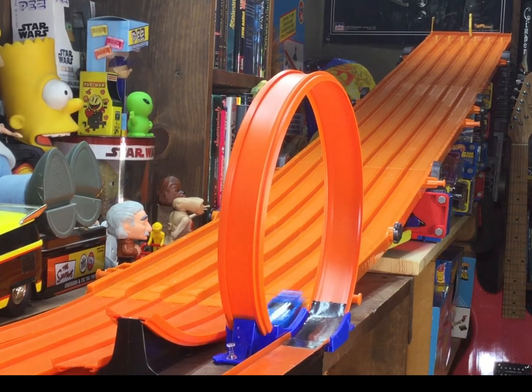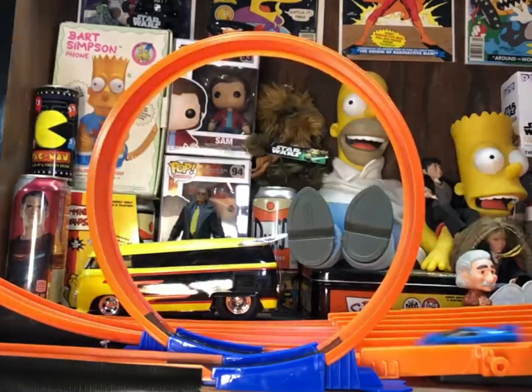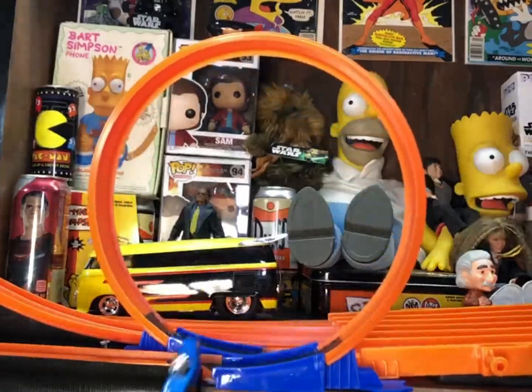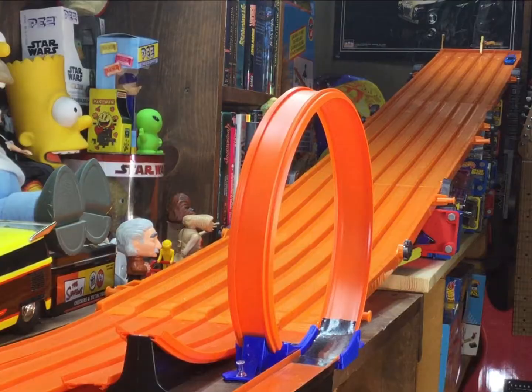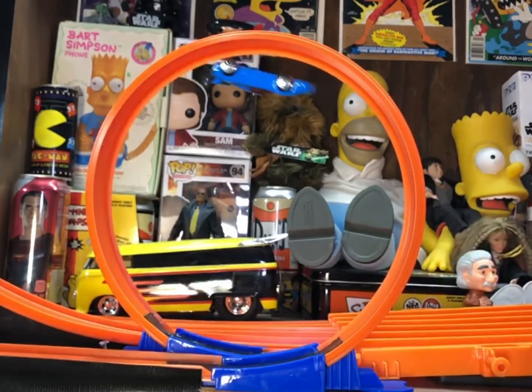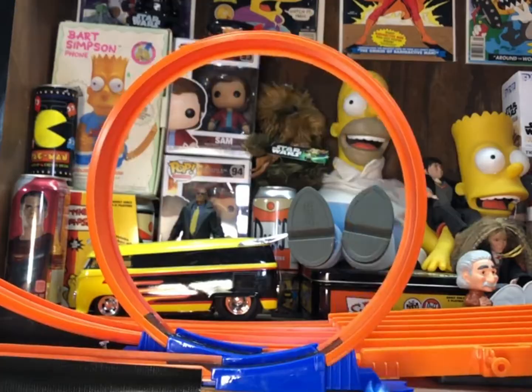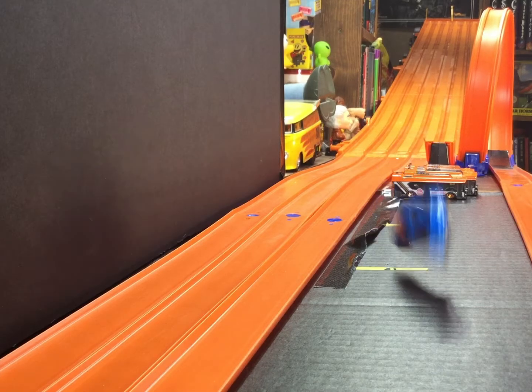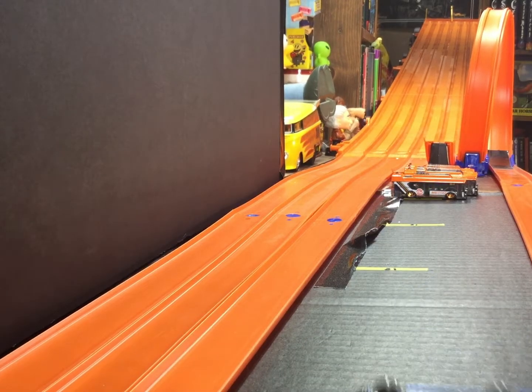Let's take it to the test track with the loop! Goal! Woop! Yeah! Goal!